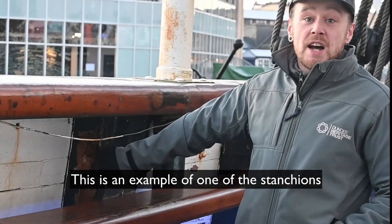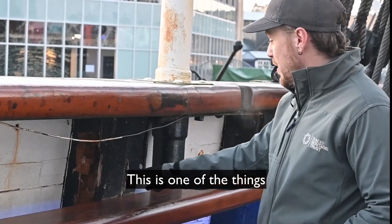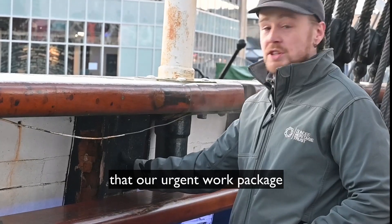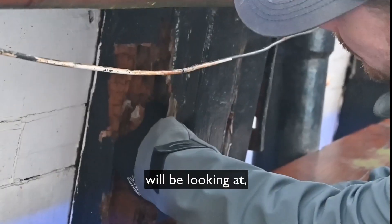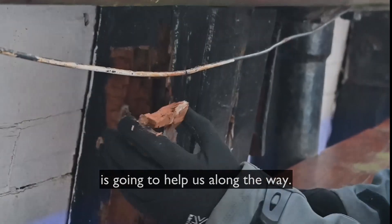This is an example of one of the stanchions that are allowing water to ingress to the lower decks. This is one of the things that our urgent work package in the summer of next year will be looking at, but anything you can do to donate towards the ship is going to help us along the way.